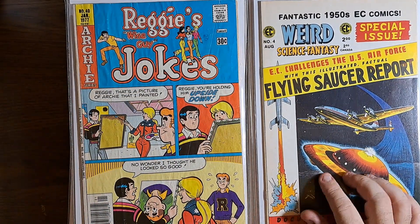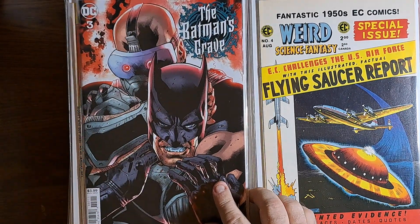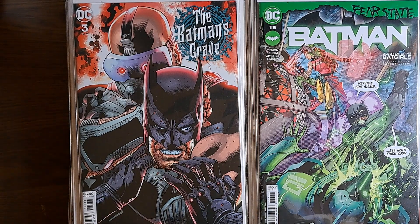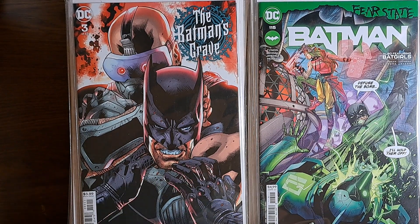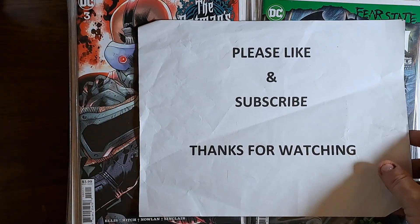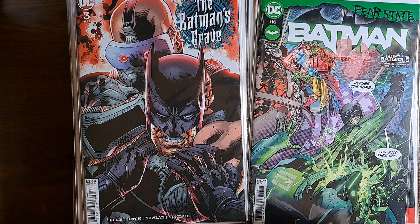Weird Science Fantasy number 4 — this is a reprint that Gemstone did, they were reprinting all the EC Comics. Batman's Grave number 3. Batman 115. I think we're going to call it short today — went through those pretty quick, but there's too many there to finish the episode, and if I do any more there might not be enough for a third episode. So I want to cut it off there. Thanks everybody for watching, please like and subscribe. We'll see you next time — we'll do part 3 tomorrow, which will finish up the box. Have a good one, I'll see you soon. Bye.